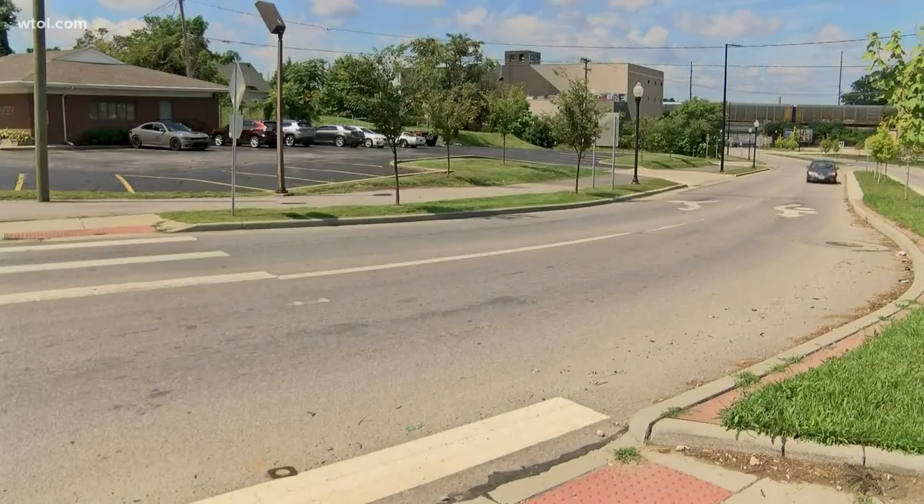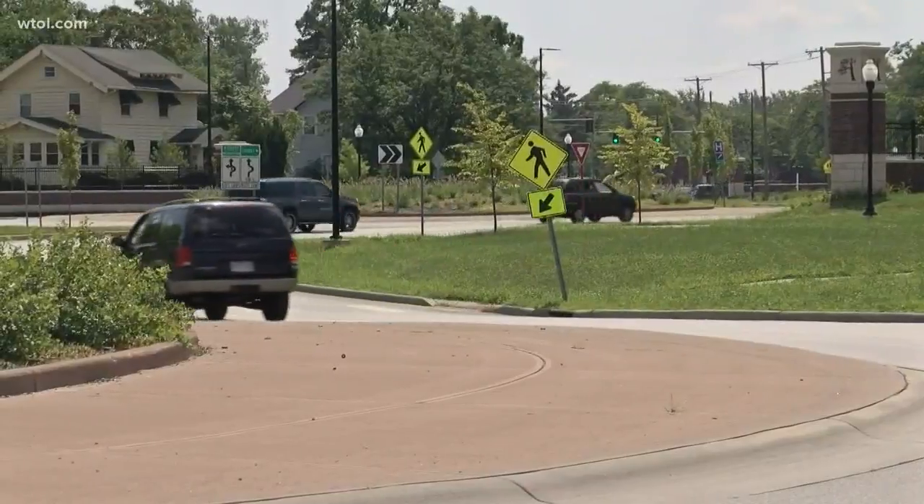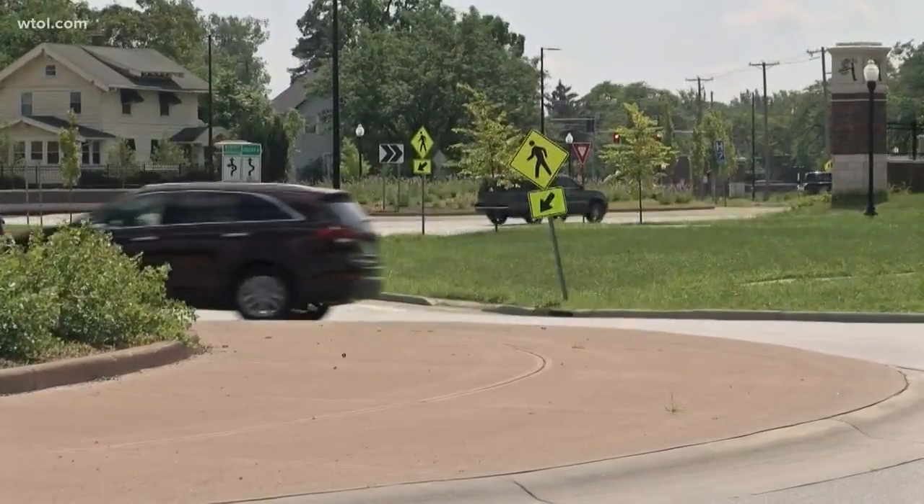For those worried about the new art being a distraction to drivers, the Arts Commission assures that studies show otherwise. Placing something in a roundabout has a calming effect. Of course it's going to divert your attention at that moment, but really you're not supposed to be looking across the roundabout when you're going around it — you're supposed to be looking to your left to make sure that you can merge safely.